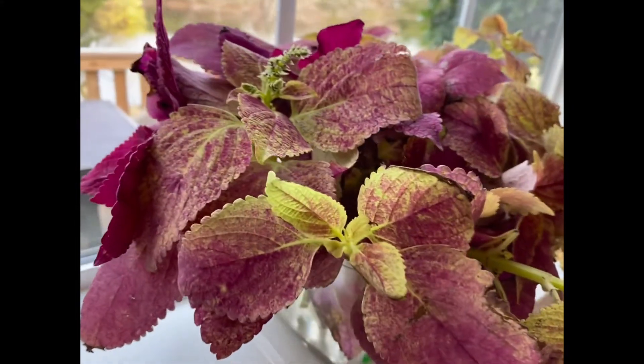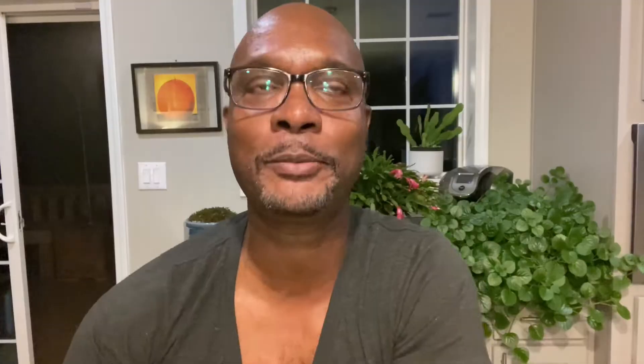I took some cuttings of coleus from my garden just before the frost that we had maybe a couple of weeks ago, and I shared it to some groups that I'm in on Facebook. Some of the feedback was, oh, it's too late in the season. They're not gonna live because they require cuttings earlier in the season. They won't work.